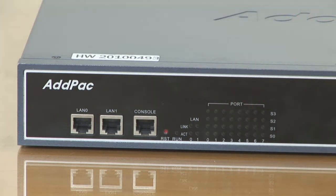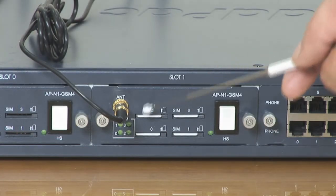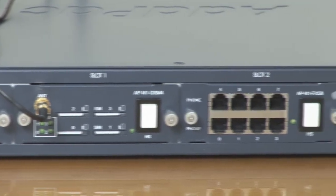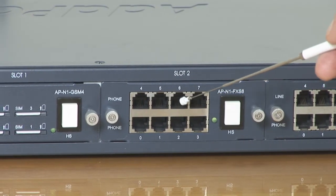Now let's take a look at the back of the system. One of the biggest advantages is that it allows installing different types of modules depending on the requirements. The GSM module comes with four SIM card slots as well as a hot-swap key, which allows exchanging with other modules while operating the APGS25100 without turning off the power. These are the FXS ports that connect to analog telephone or fax devices.